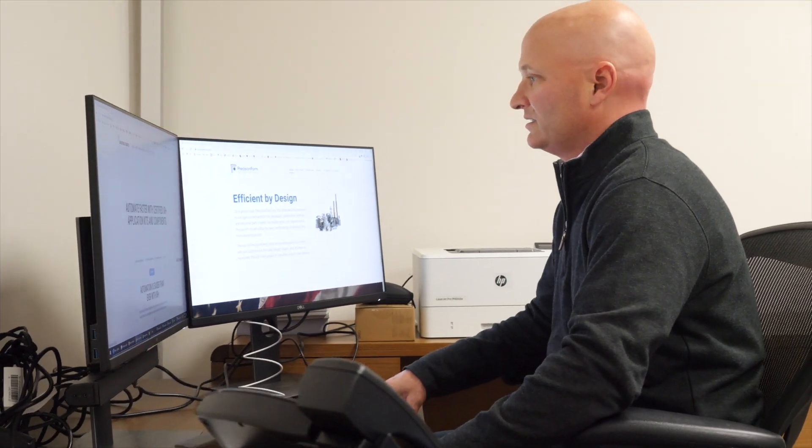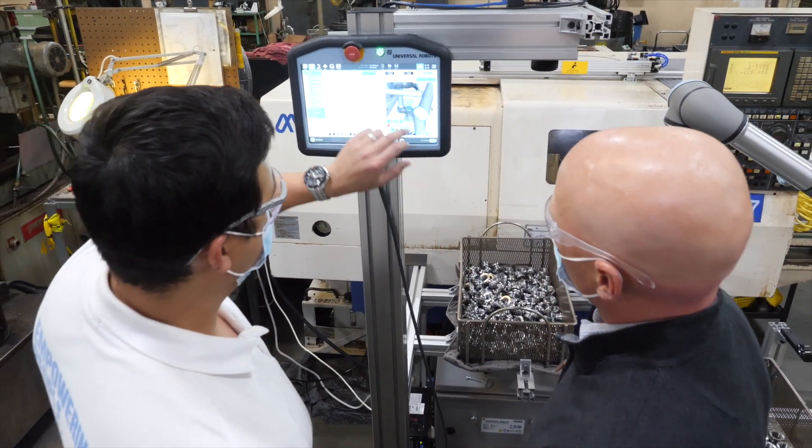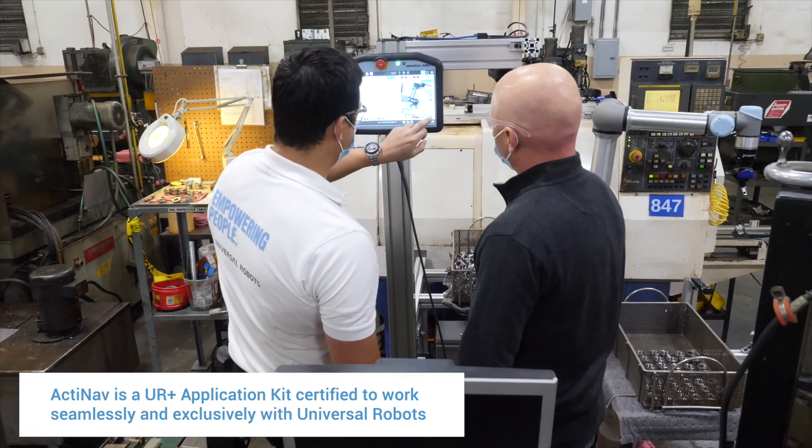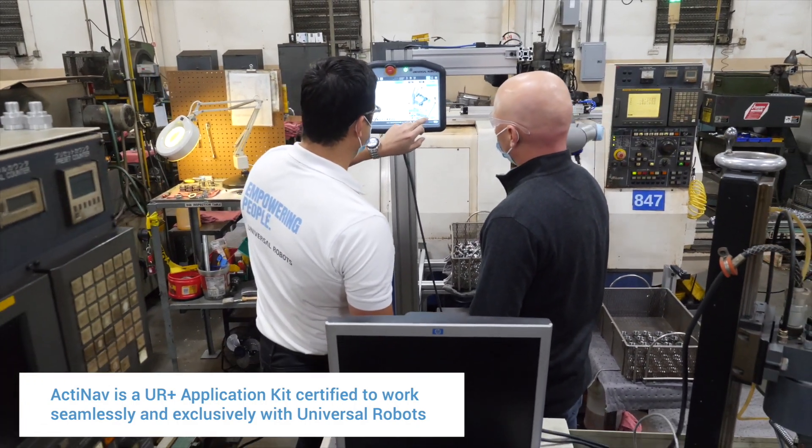When we first started reviewing bin picking solutions, we worked with a number of companies and would often send them parts and ask if they could pick them out of the bins. The answers were always yes, but — and the buts were never acceptable to us. When Universal Robots and Applied Controls first reached out to us, we figured it was going to be the same as all the other bin picking solutions, where we send them the part and they give us the but.